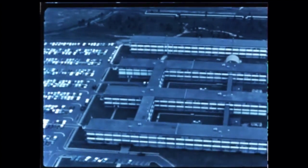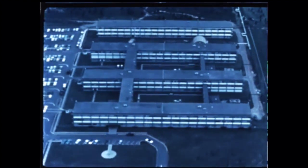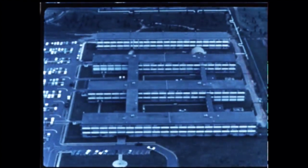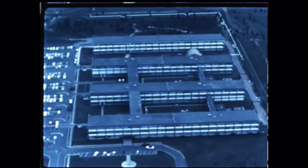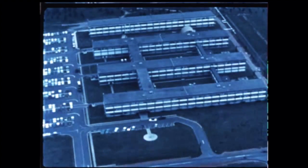This fifth quarterly film report of the National Aeronautics and Space Administration covers progress during July, August, and September 1960 on Project Saturn under development at NASA's George C. Marshall Space Flight Center at Huntsville, Alabama.